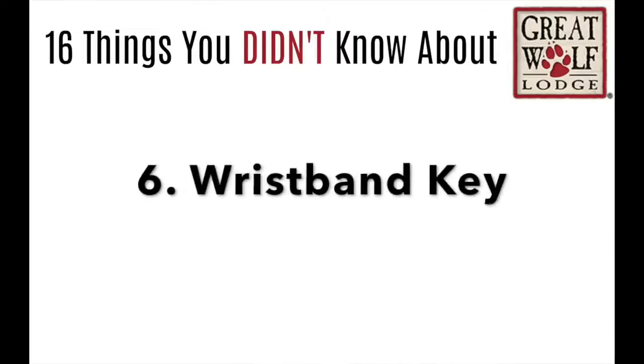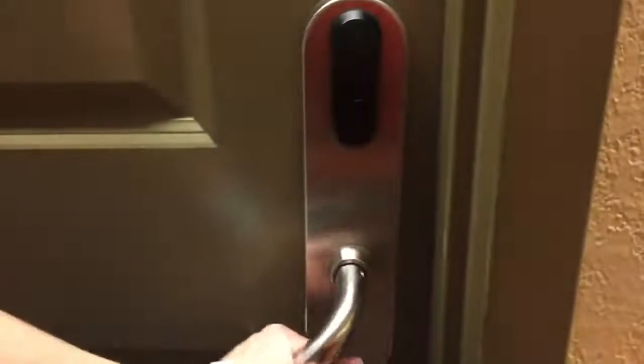Number 6, and this is one of my most favorite things about Great Wolf Lodge: the wristband key. In order to get into the water park, you have to have a wristband — and it's also the key to your room.